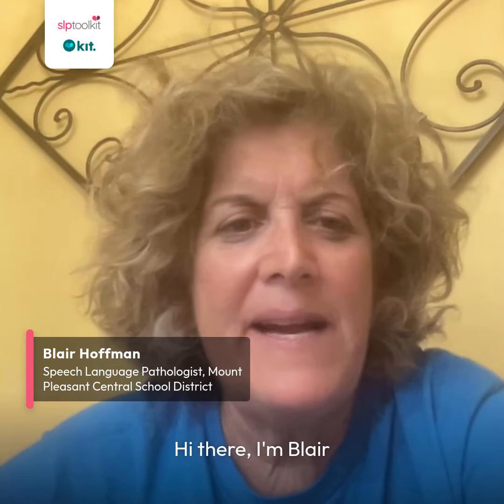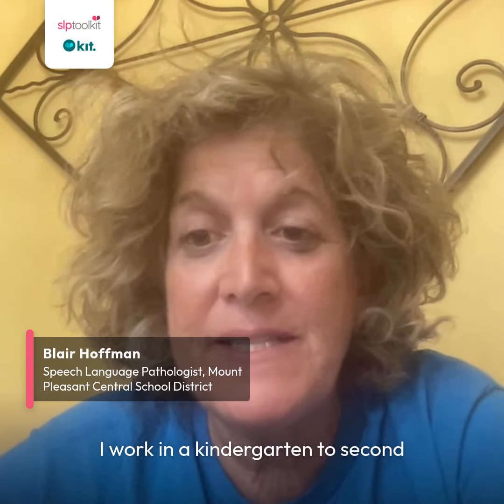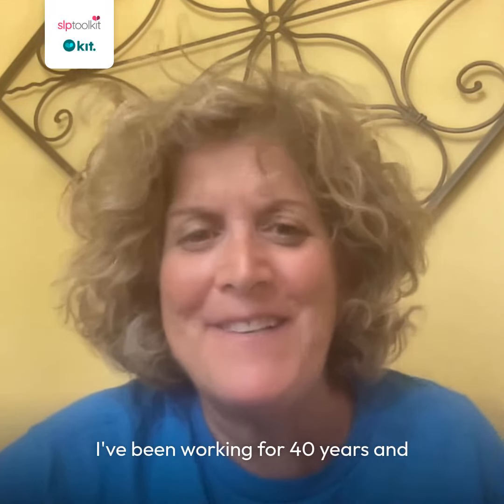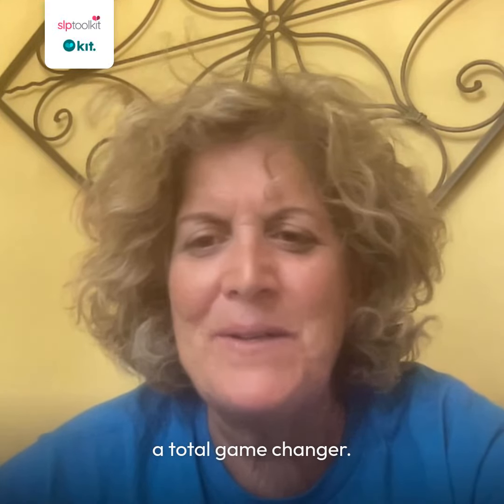Hi there, I'm Blair Hoffman. I work in a kindergarten to second grade public school program. I've been working for 40 years and I have to say that SLP Toolkit is a total game changer.